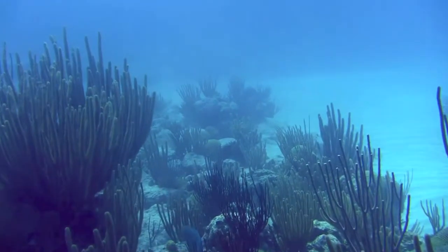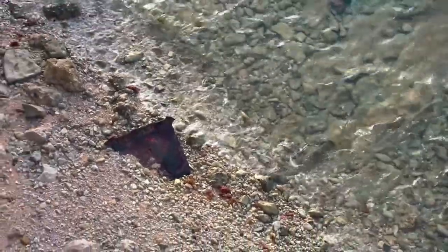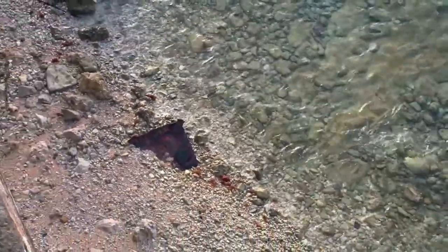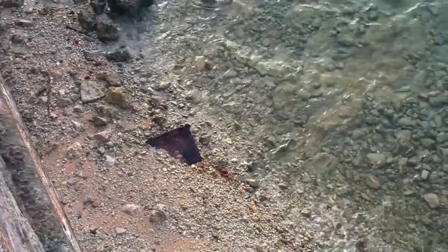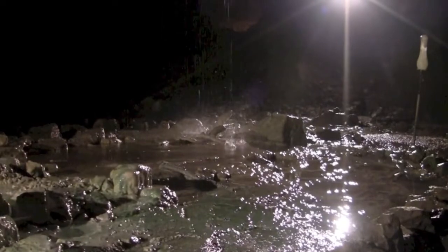Over many millennia, this sand would be pushed onto the shores of the island. Rainwater would fall down onto the sand, and through a process of dissolution and cementation, limestone rock began to form.